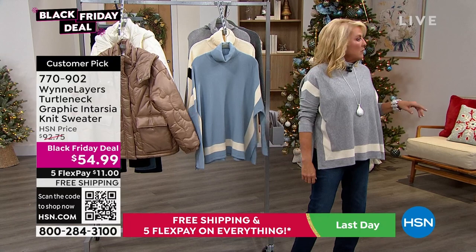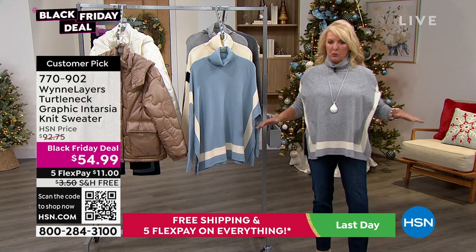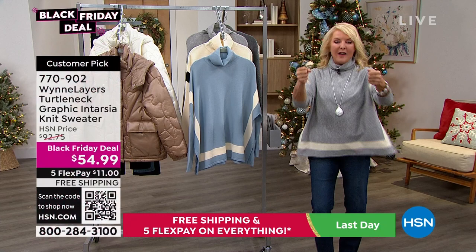I normally wear a medium at HSN — I was wearing the small and had plenty of room, and plenty of room for my back area too. You can drive the car, you can hold the baby, you can push the stroller, whatever you've got to do.